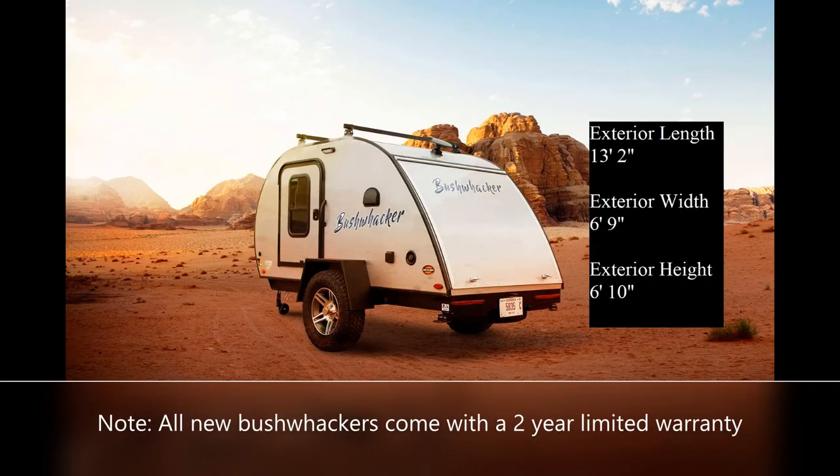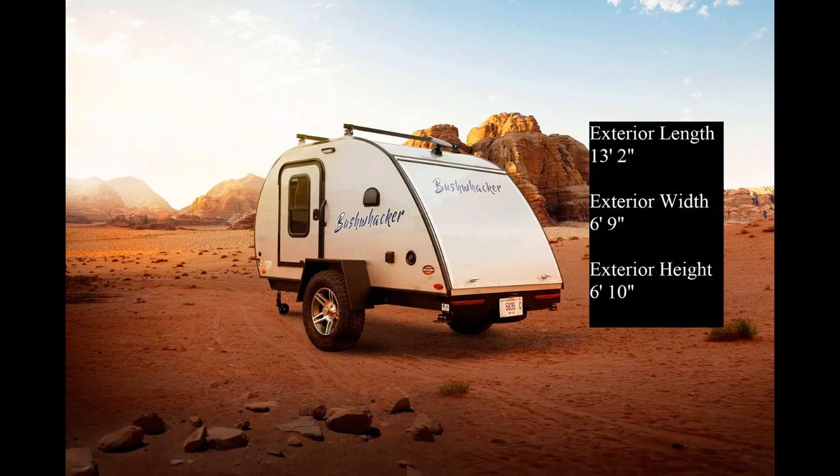Let's start off with the basics. The 10FB can fit in the average standard garage with its length at 13 feet 2 inches, width at 6 feet 9 inches, and height at 6 feet 10 inches.